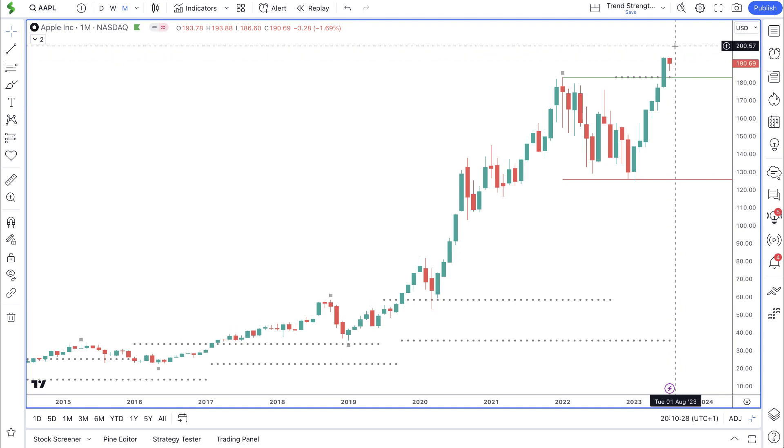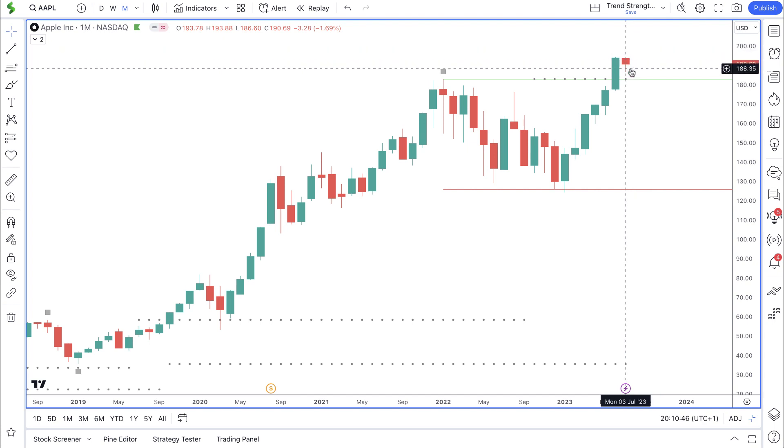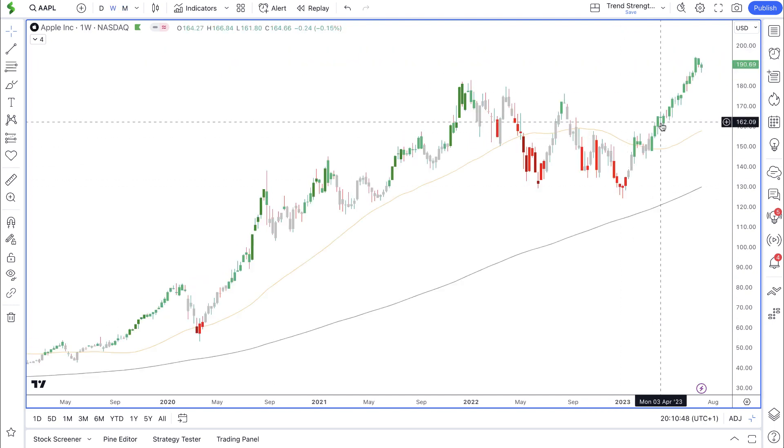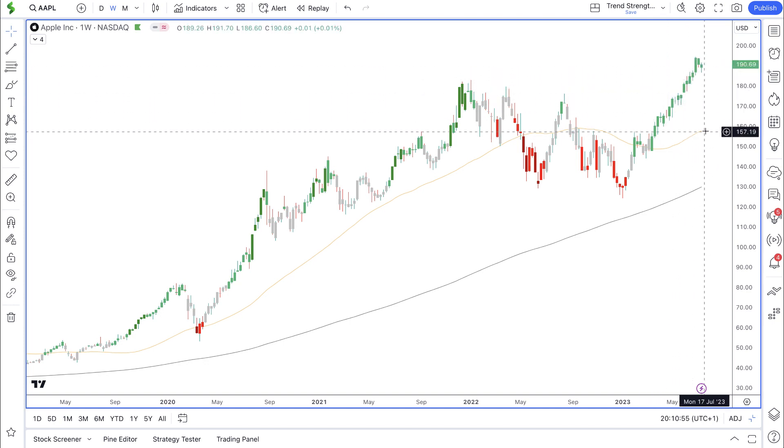So far for July we are seeing a bearish candle — there was a deeper move at the start of the month but the buyers have now pushed price slightly higher. As we go into the rest of the month we want to see the buyers push price above the open for the month and see the candle close bullish. On the weekly time frame the trend filter is green, which is what we want to see — a nice clean linear bullish move to the upside — and price is above the 50 and 200 simple moving averages.